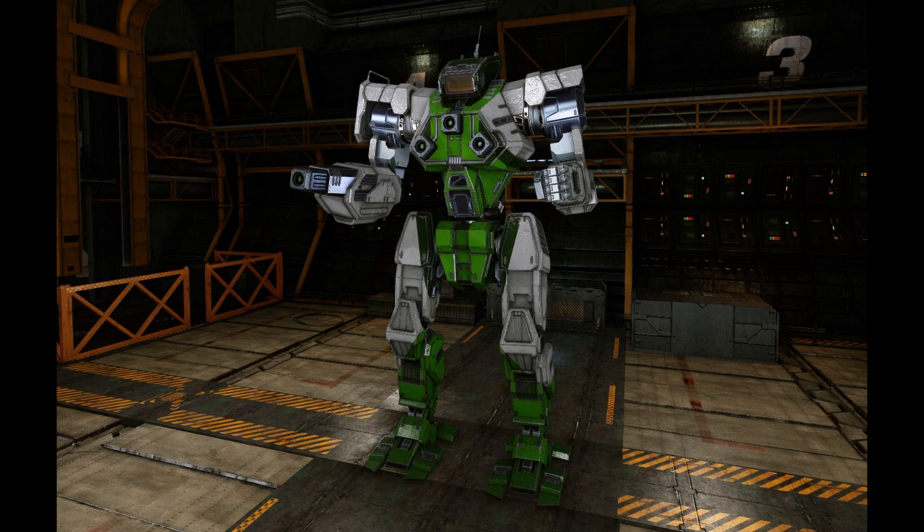The newer Wolfhounds did continue to be made for both FedCom member states, although following the formal creation of the Lyran Alliance, the Farhes factories began producing the newer WLF-3S model. This one was only shipped to the loyal units of the Lyran state, and thus fought on the side of Catherine Steiner-Davion during the FedCom Civil War.